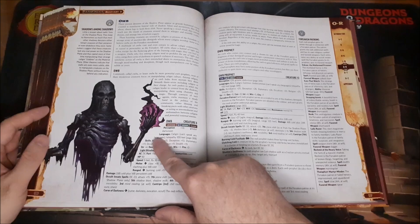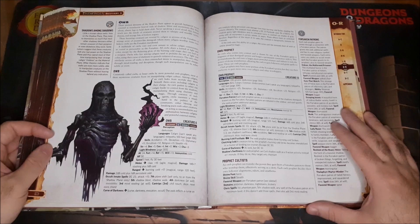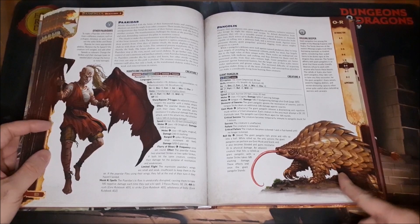I love the Ob — I don't know how you pronounce it — ancient denizens of the plane of shadow that appear as grayish humanoid torsos covered in translucent funeral veils of shadow. The art is just so amazing.